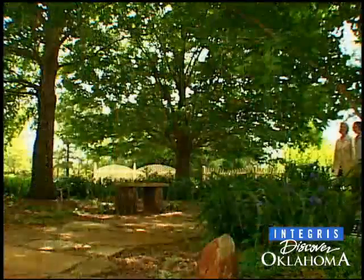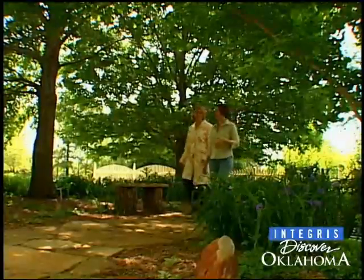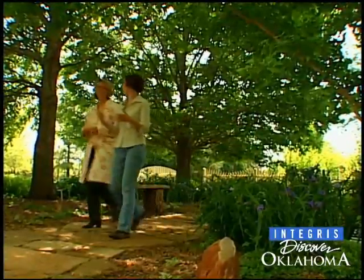A lot of people don't even know that it's here — something I find is sort of a hidden treasure. It's amazing what you can learn on an amble through the garden, especially when your tour guide is a garden show host.